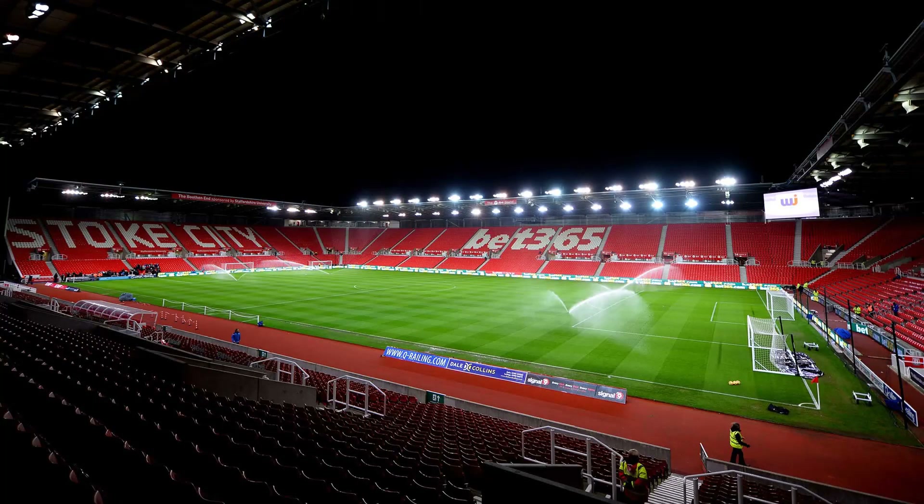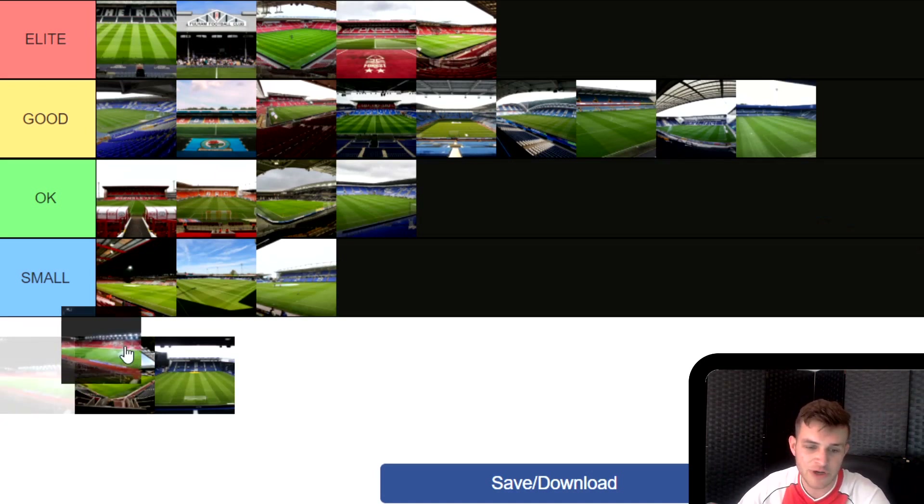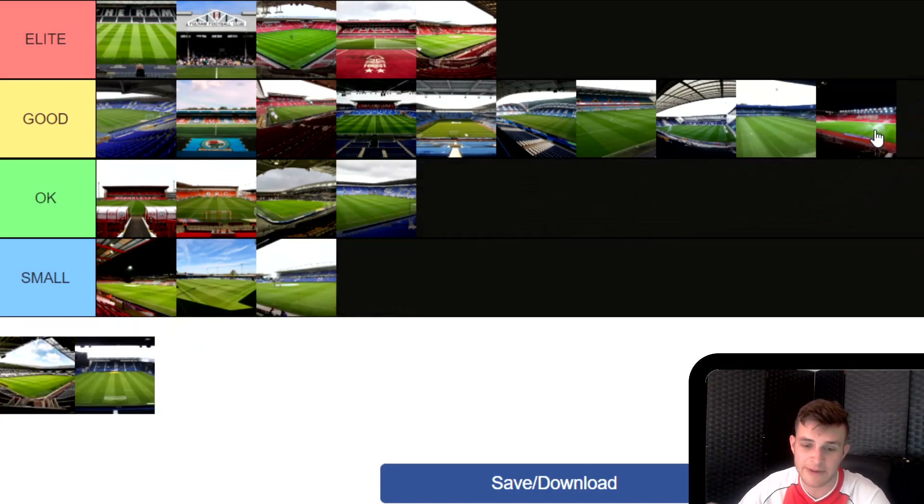Next is Stoke City's ground — notoriously one of the coldest in the Championship. This is another one I haven't been to. I'm going to put it in Good. It could potentially be Elite and I know they do get a lot of fans in there, but I haven't been to it and I really, really do want to get to this and try it out — because what I've heard from some fans is that this is a really good away day.